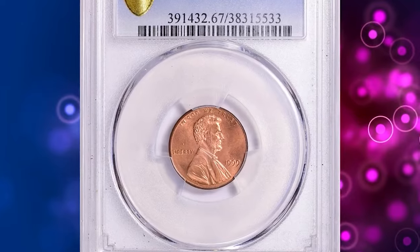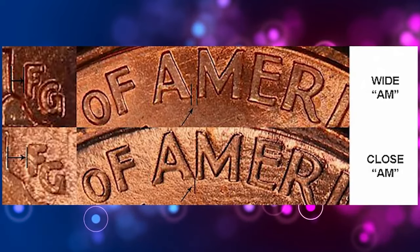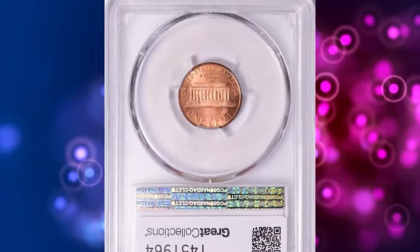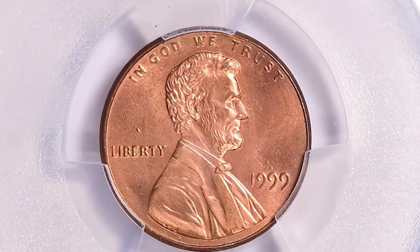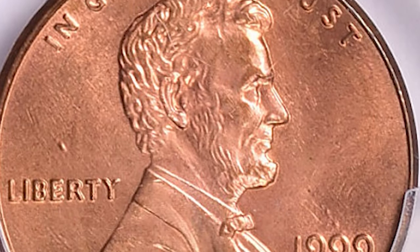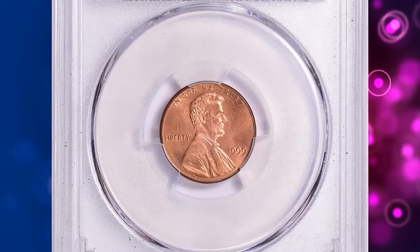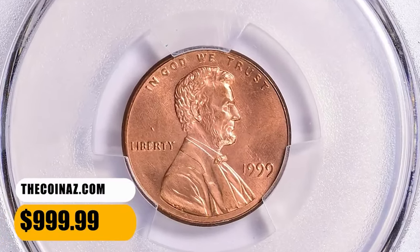Number 8: 1999 Wide AM Lincoln Cent, graded as MS-67 Red by PCGS. The reverse of this business strike coin was accidentally struck with a reverse proof die. There are three recognized dates for the Lincoln Cent business strike cents with a proof reverse design: 1998, 1999, and 2000 Wide AM. The 1999 Wide AM is by far the scarcest of the three. Coins graded MS-66 and higher usually command about $1,000, while MS-67 will bring about $2,000 and MS-68 about $4,000 or higher. This MS-67 specimen ended up selling for $999.99 with buyer's fee.